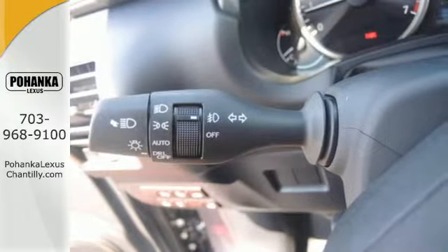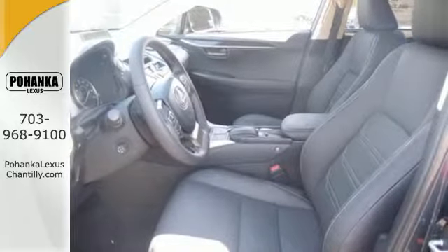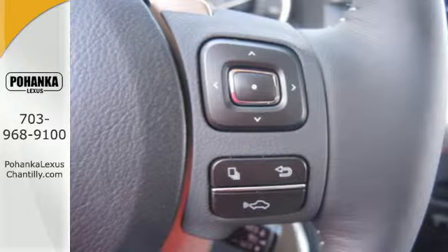This NX200T takes the crossover beyond utility. The Lexus personalized settings know what you like, and with the drive mode select, you can find the perfect setting for what you need.